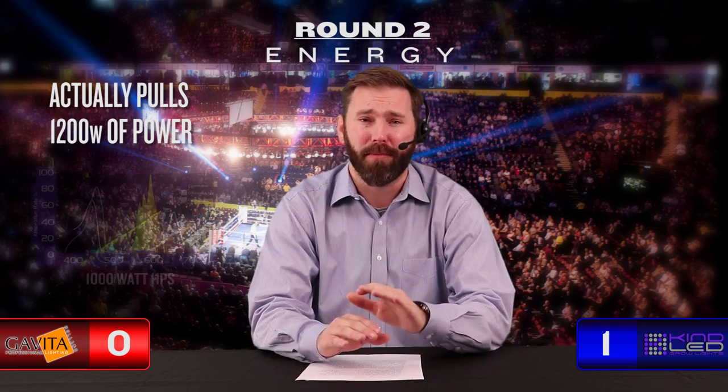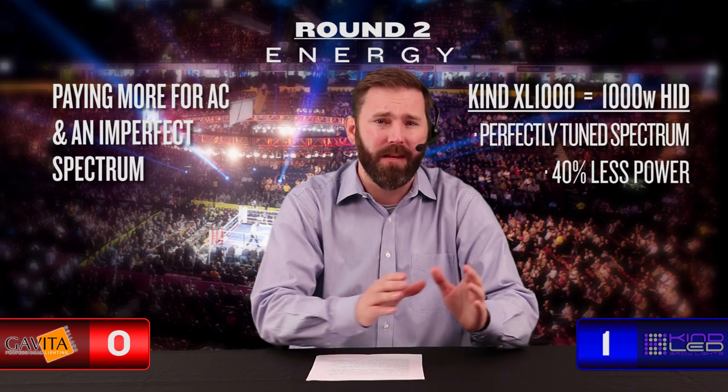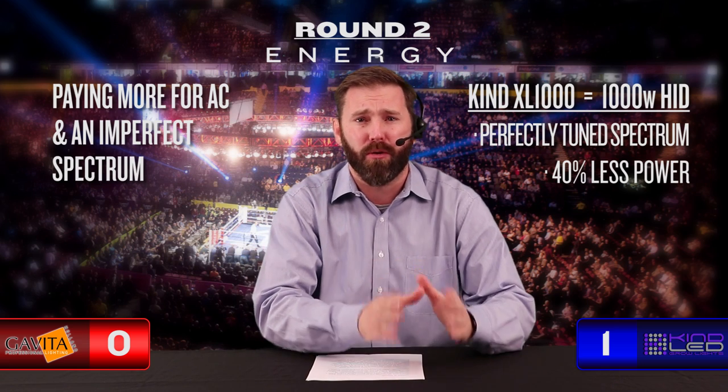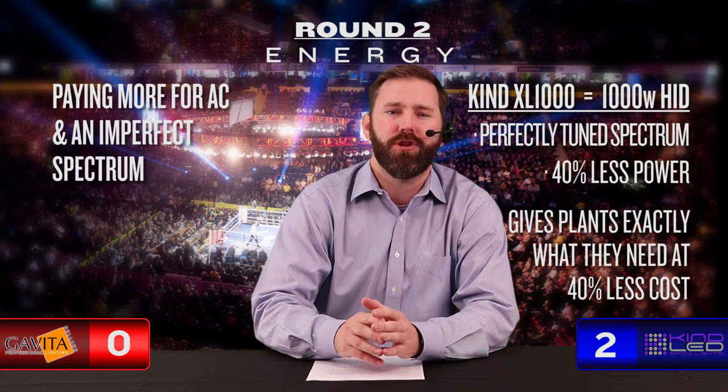Round two: Energy. Much like round one, Gavita is back on the ropes in energy consumption. The specs on Gavita 1000 watt fixtures show they actually pull a whopping 1,200 watts of power. While this looks like a big move for overall yield, it misses the mark — most of that energy is in a spectrum the plant isn't even using, leaving you with a power bill that kills your returns. Most of the energy you're paying for comes in the form of AC and cooling. Kind enters round two like round one never ended. The Kind LED XL1000 gives your plants the growing power equivalent to the leading 1000 watt HID due to its perfectly tuned spectrum, doing the same job at 40% less power. Kind gives your plants exactly what they need and it'll cost you 40% less to do it. Kind takes round two without breaking a sweat.